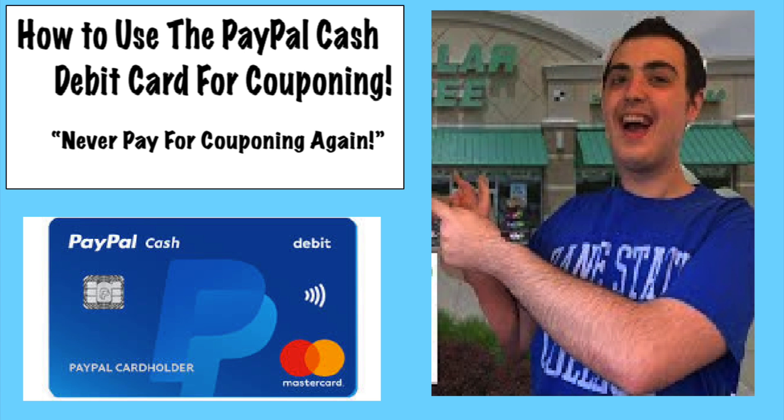First of all, before getting to all the information about the card, I just want to explain why you might even want this card — what the benefits are and what's the point of even having a PayPal debit card.